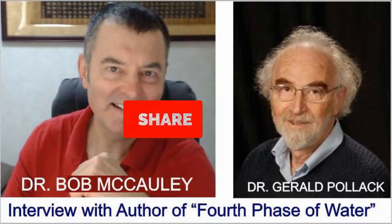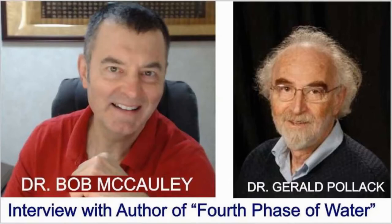So then you ask yourself, what about antioxidants? What do oxidants do? Oxidants confer positivity — they take away the negativity, and so you don't want that. You want to keep healthy. Antioxidants work just fine because they prevent that, and I think that's a simple explanation as to why antioxidants work as they do.